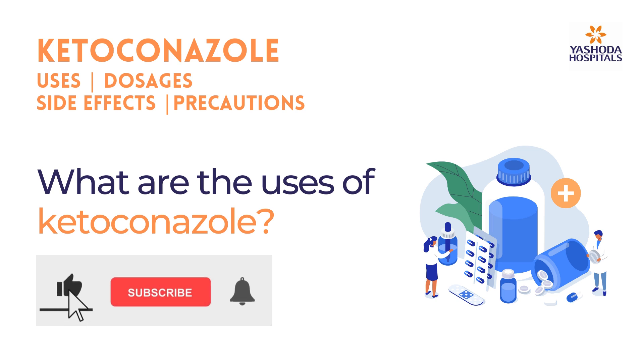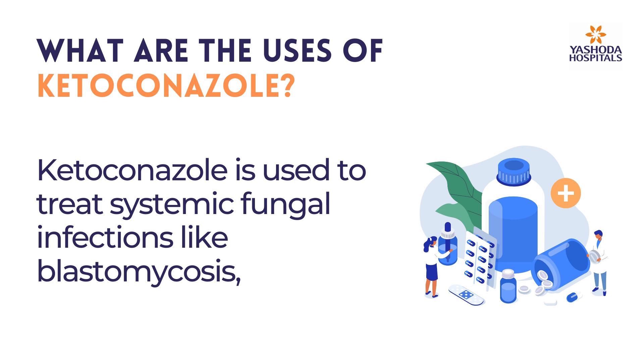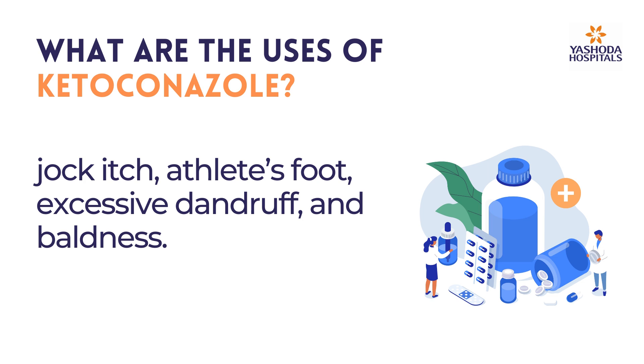What are the uses of ketoconazole? Ketoconazole has very limited uses as an antifungal drug. It is used to treat systemic fungal infections like blastomycosis, histoplasmosis, paracoccidioidomycosis, coccidioidomycosis, and chromomycosis. It is also used to treat skin infections like tinea versicolor, seborrheic dermatitis, jock itch, athlete's foot, excessive dandruff, and baldness.